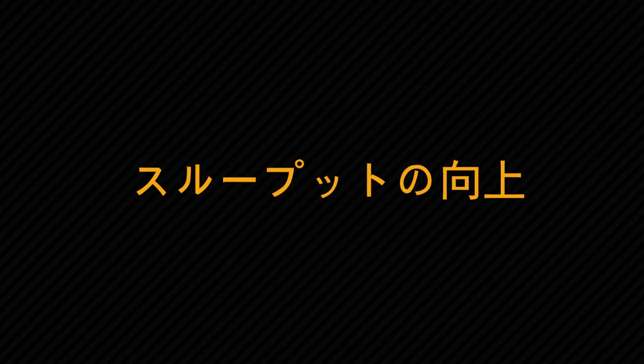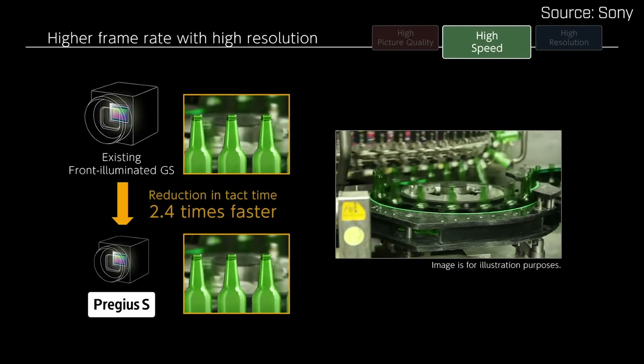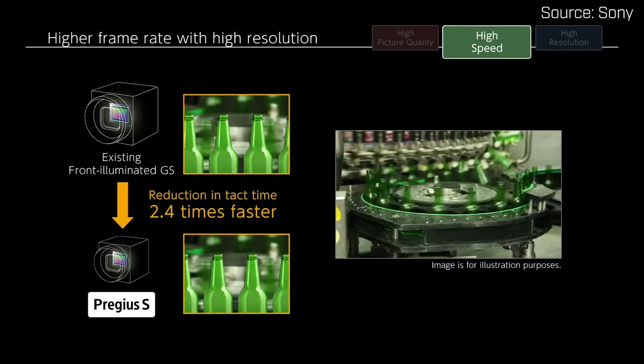Three: increased throughput. Global shutter readout ensures distortion-free capture of fast-moving targets. You can make your production line faster and inspect and analyze more items in less time.